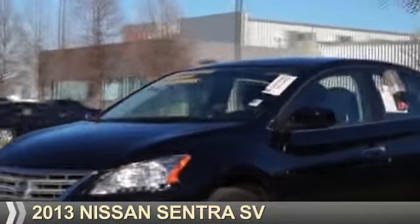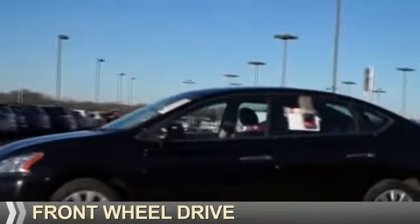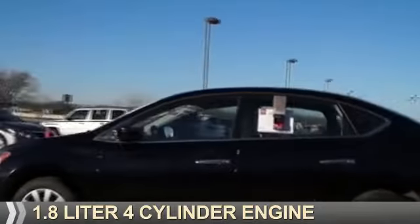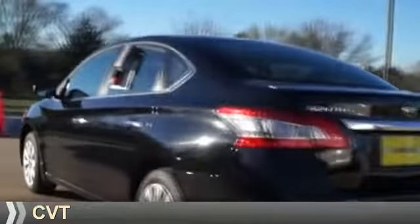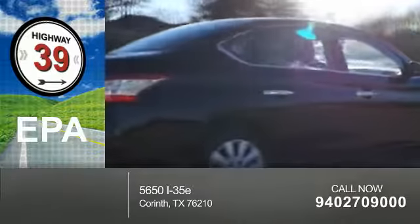Presenting the 2013 Nissan Sentra. It's powered by front-wheel drive, a 1.8-liter, 4-cylinder engine, and a continuously variable transmission. Great fuel efficiency saves you money by requiring fewer trips to the gas station.